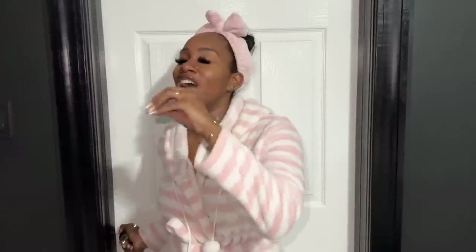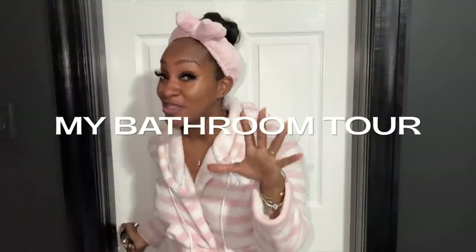Hi guys, welcome back to another video. So today we will be doing the long-awaited bathroom video that you guys have been asking me for. So if you're interested in watching that type of video, keep on watching.